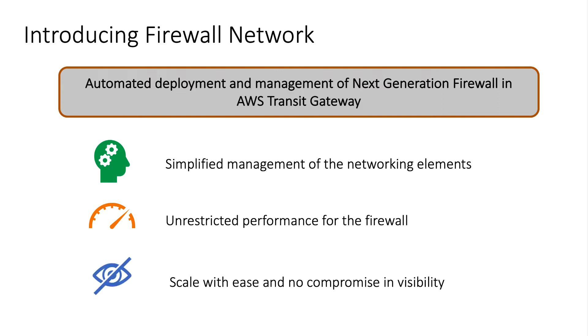Lastly, but perhaps most importantly, Aviatrix Firewall Network enables scaling out across multiple next-generation firewalls with active-active deployment. This is critical, especially if you're planning on using a next-generation firewall for securing your mission-critical application traffic and need redundancy and scale to assure continuity.